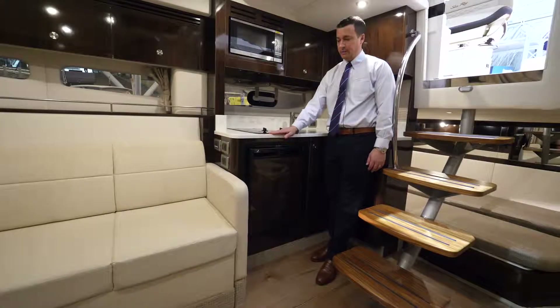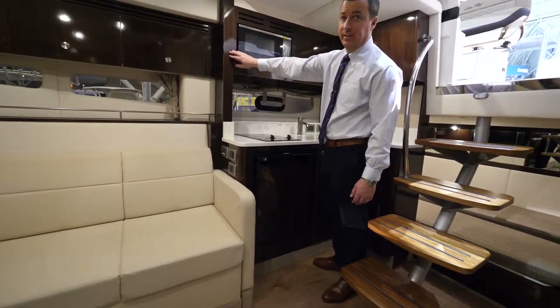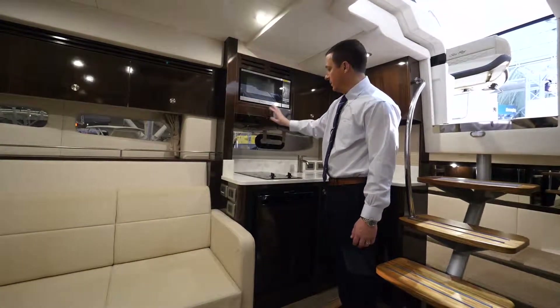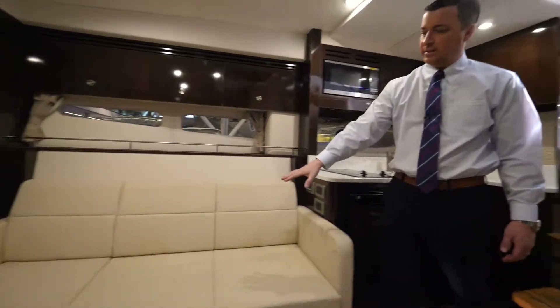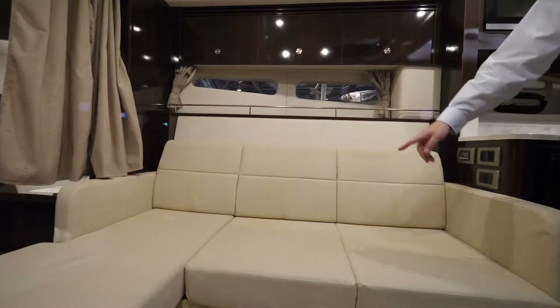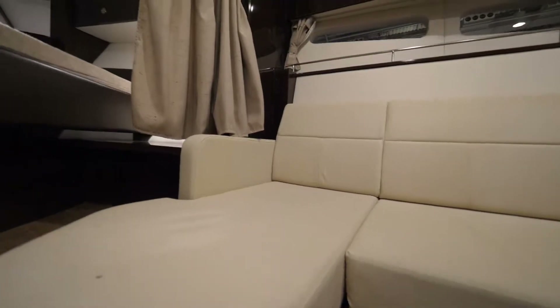The galley in this boat is aft, with solid surface countertops. This is a prestige cherry interior that we did on this particular boat. It has a microwave, stovetop, and sink. Over to the starboard side you have a large L-shaped sofa that pulls out into a bed, with a table that's removable and stores under the fold-out bed.